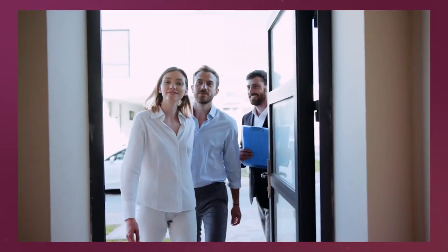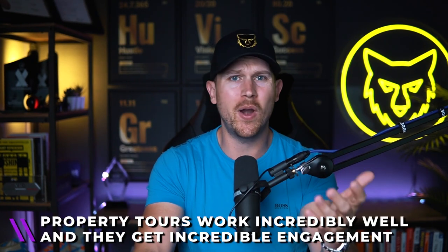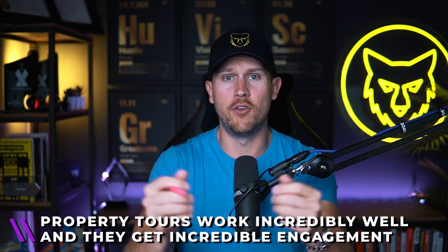Video number one is going to be property tours. This is an obvious one, and it absolutely crushes it. The best part is it's very easy. You can be doing these videos whenever you're previewing a listing, whenever you're just about to list it and your videographer is there, or when you're going through with buyers. You can even ask agents with really nice listings, or do new model home tours. Property tours get incredible engagement and they're super easy. One thing you want to make sure you're doing is overlaying a trending song.